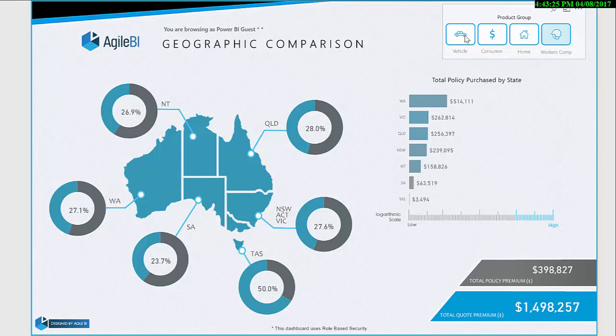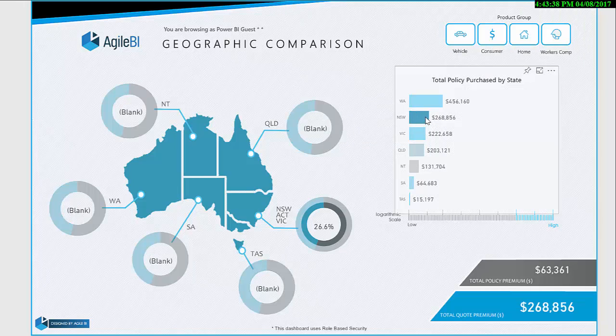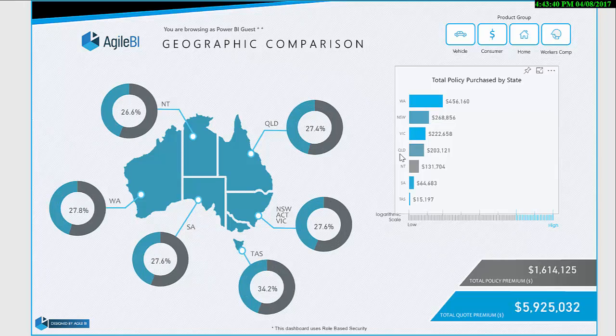With the utilization of Power BI, the reports are now available anytime, anywhere, and employ row-level security to allow all facets of the organization to dynamically review their relevant areas. Automated scheduled data refreshing also reduces the company's overhead and resource allocation, whilst providing its decision makers the required tools to make data-driven decisions.